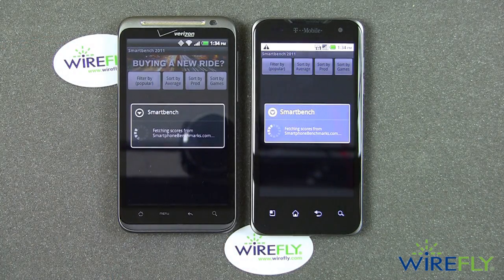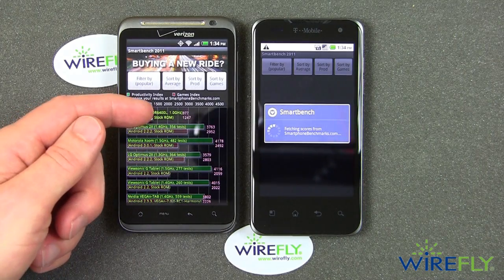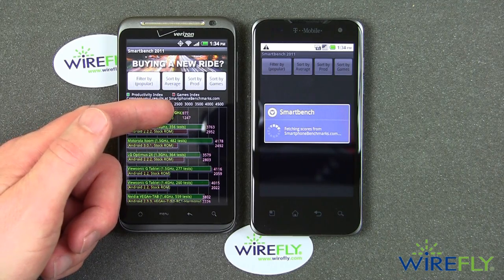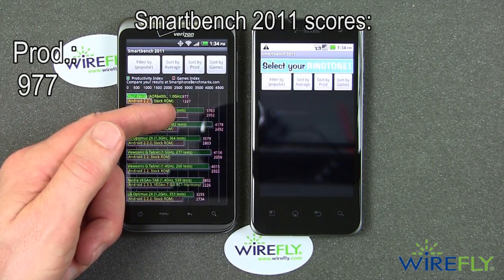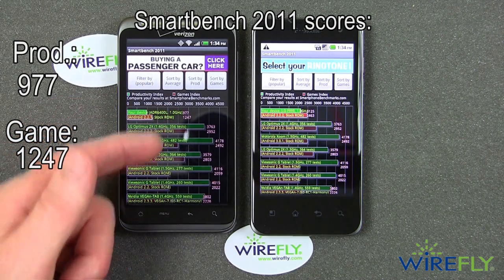Okay, and now I'm going to display the scores. Again, annoyingly, this takes more time than it ought to. But SmartBench 2011 is a free download from the Android market, so as long as it's free, I can't complain too much. And there we go — the Thunderbolt got its scores. There are two scores with SmartBench: a productivity score and a game score. The Thunderbolt scored 977 in productivity and 1247 in games.